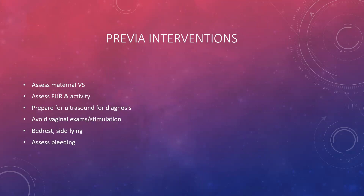Interventions: we always have two patients in antepartum and intrapartum care. Assess maternal vital signs — if there's bleeding, we're concerned for hemorrhage or shock. Assess fetal heart rate and activity, which determines how well the baby is doing and whether an emergency delivery is needed. An ultrasound is usually how previa is diagnosed. Avoid vaginal exams or cervical stimulation because we do not want to induce labor. Place the woman on bedrest, sidelying, assess for bleeding, and watch for signs of shock.